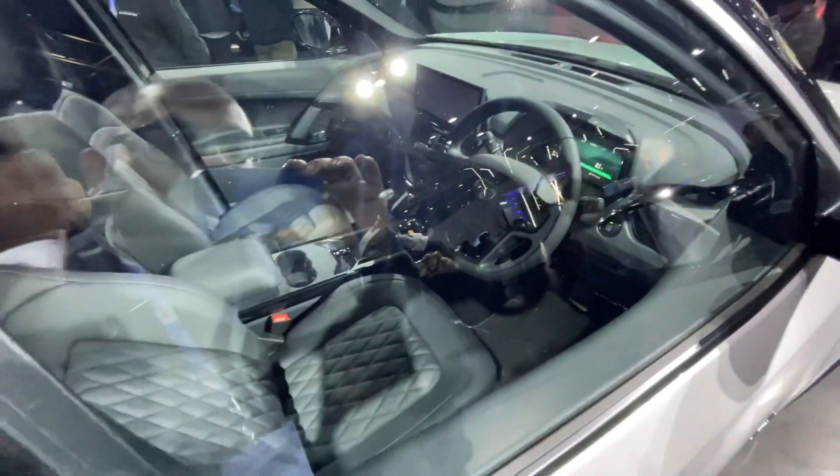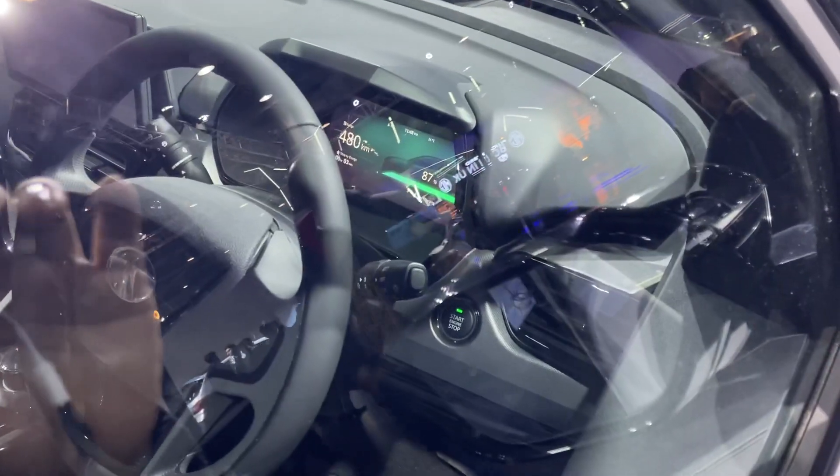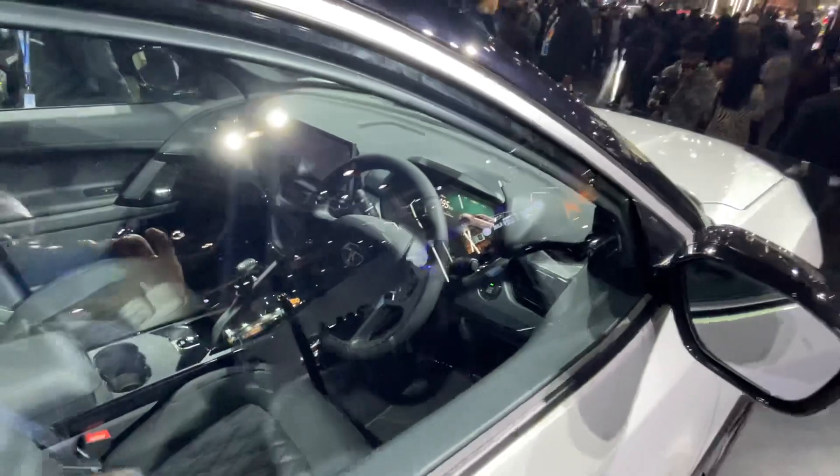There's a gear knob for some reason, even though it is an EV. Here's a look at the instrument cluster of the car — you can have a look at the range being showcased over here.